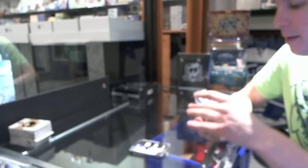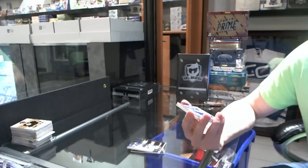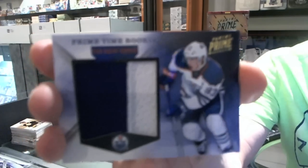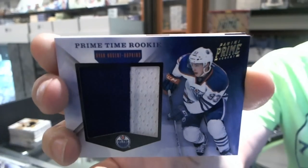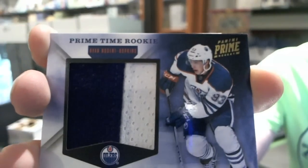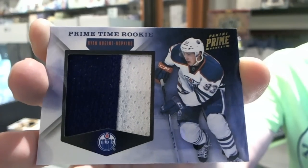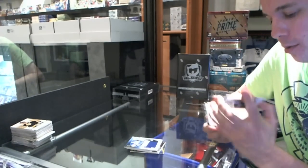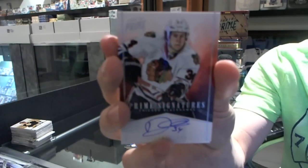We've got a prime time rookie jersey prime number 23 of 25 for the Edmonton Oilers — Ryan Nugent-Hopkins. We've got a prime signature silver number 24 of 25 for the Chicago Blackhawks, Dylan Olsen.